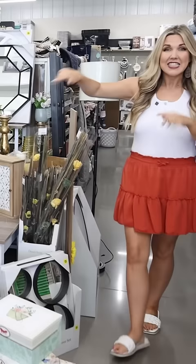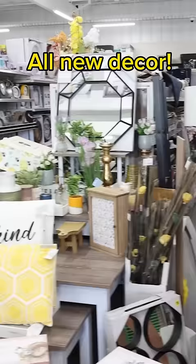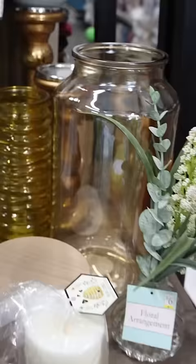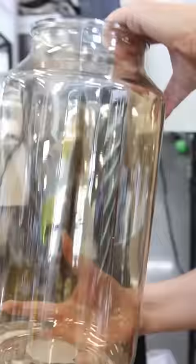Walking into my store, this is the table they have out with all the really cool home decor. Check out this clock — it's $28, and it's huge. I'm also tripping over these blanket ladders for just $28. These jars are so pretty, I love the tint on them, and they're priced at $12. Look how big those are.